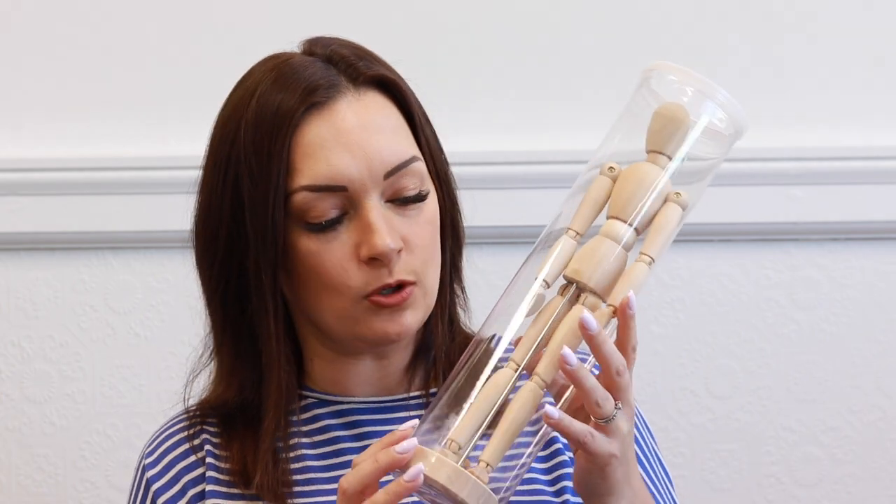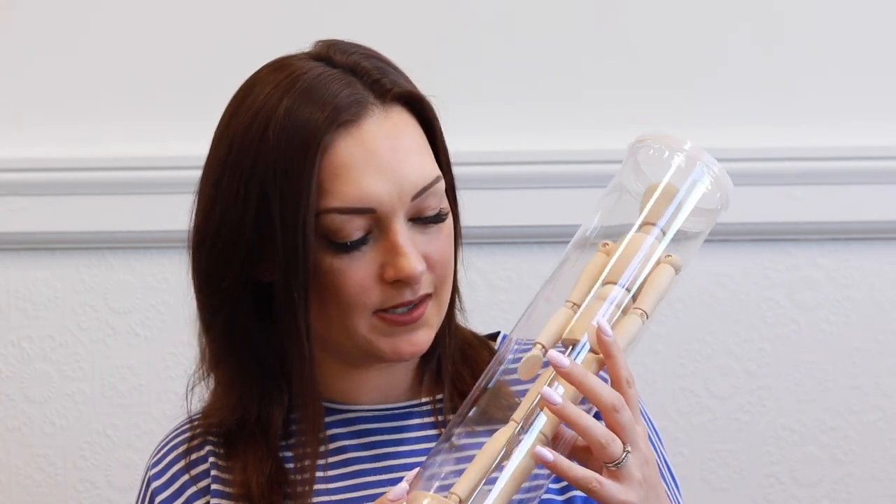Then I picked up this — I don't know why I love it so much, but I did. I don't know what they're calling it, but it's like a little wooden articulated man on a sticky stand and you can move them around. They have a hand version as well, and I really liked that one too. With the wooden tones, I think it's all going to complement each other really nicely.